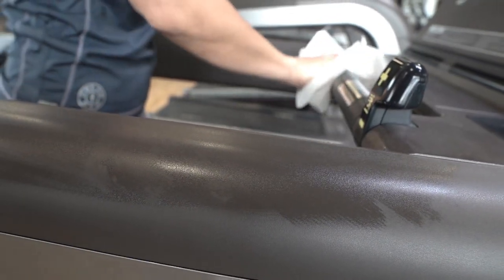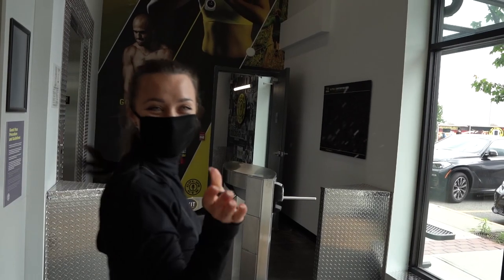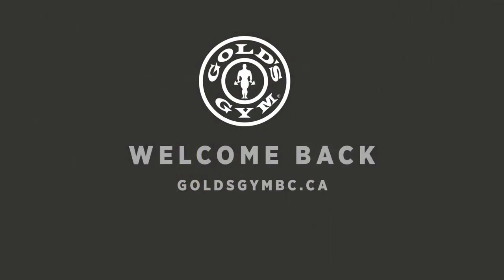And once you've completed your workout, please return it to the front desk where it will be sanitized and ready for the next member to use. It's that easy. Welcome back.